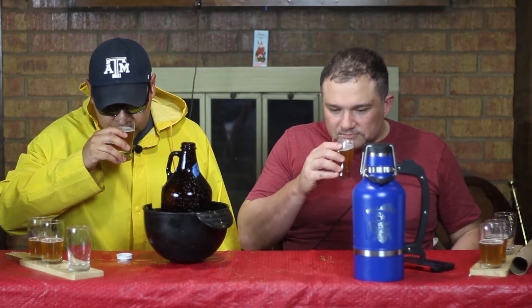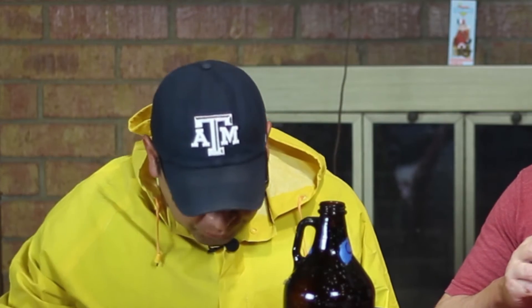Oh man, I got beer down the sleeve. That's uncomfortable. Let's give it a try. I think we should have hopped a little heavier than we did. That's the Cascade.